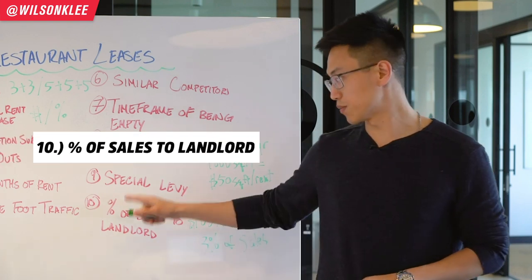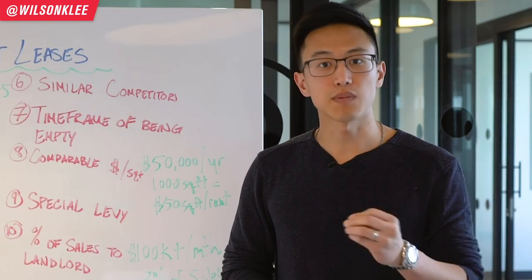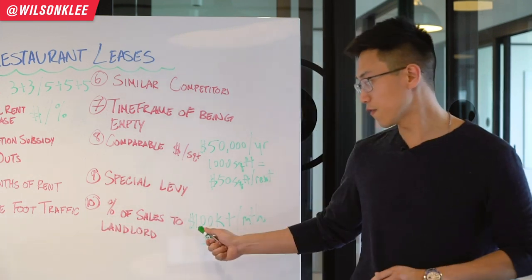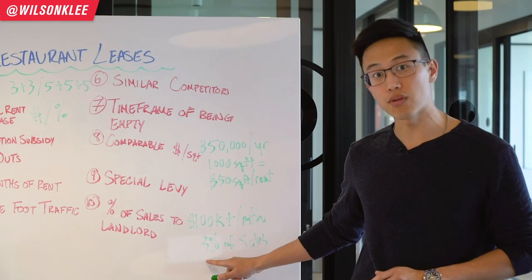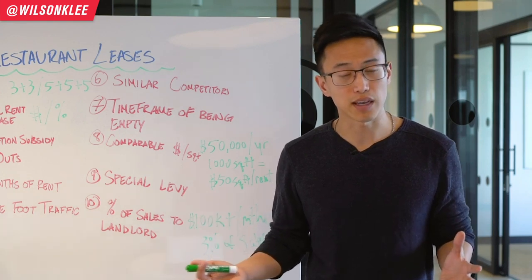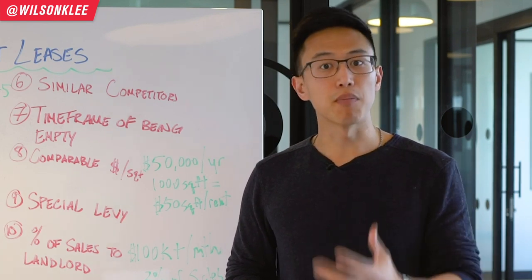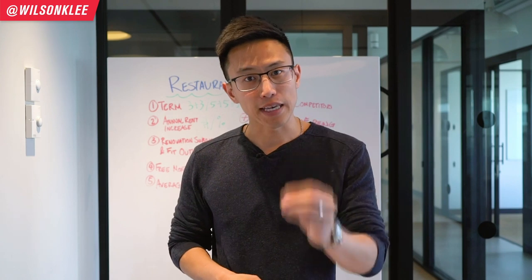The last item to pay attention to is the percentage of sale to the landlord — a special levy placed on your revenue. If you surpass a certain revenue threshold, you start paying commission on the excess. For example, if you make more than $100,000 per month, all the additional money above that is subject to a 3% commission to the landlord. This is very applicable to places with super high demand — namely the most popular mall in your area — where the majority of the time they have this kind of structure. The devil is in the details.